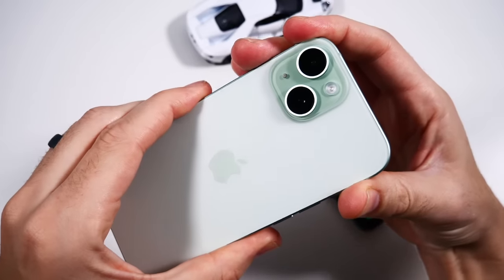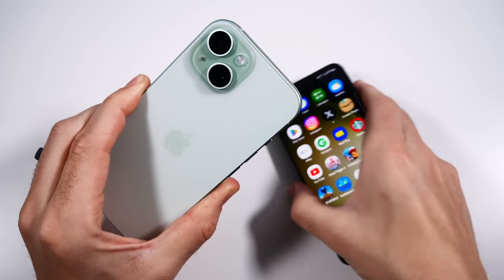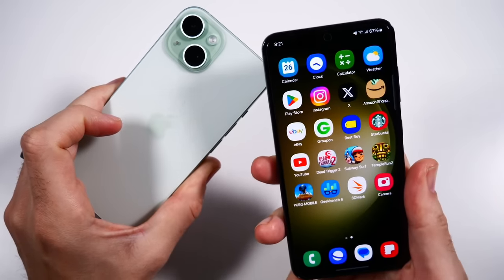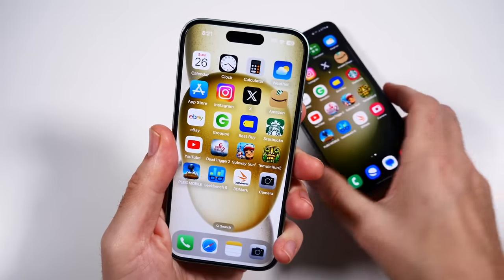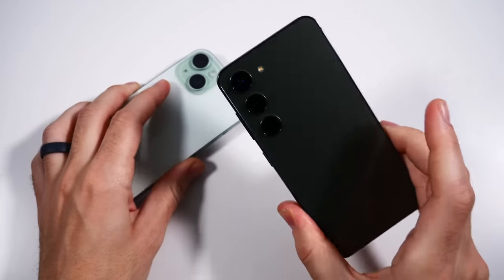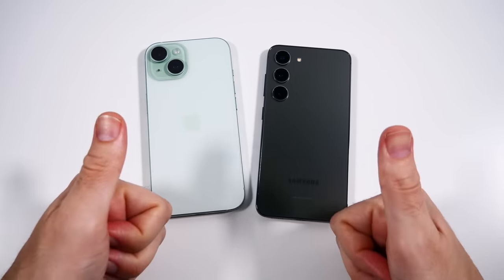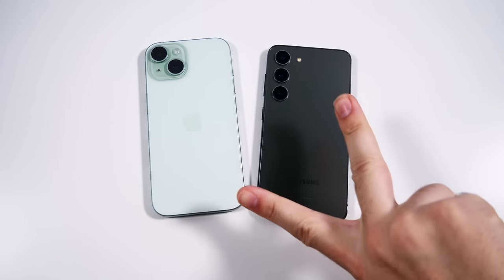Wrapping it up — iPhone 15 versus S23 really comes down to ecosystem. Samsung seeming a little better with managing heat and efficiency; the iPhone gets a little warm under heavier use. The Samsung definitely feels snappier due to its adaptive refresh rate. You just have to decide what you like better. Thumbs up if you enjoyed the video, subscribe if you haven't already — Nick here, catch you all in the next episode.